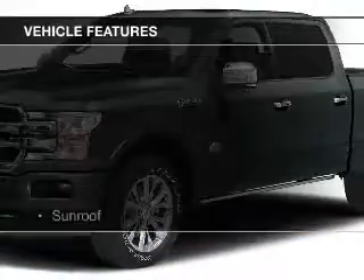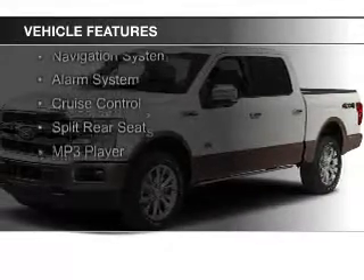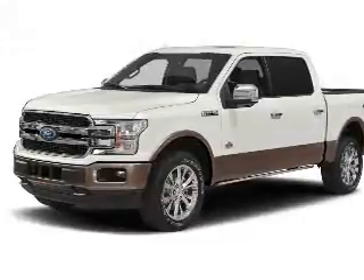The features include a sunroof, Bluetooth connectivity, steering wheel controls, aluminum rims, a tilt and telescopic steering wheel, and a navigation system.